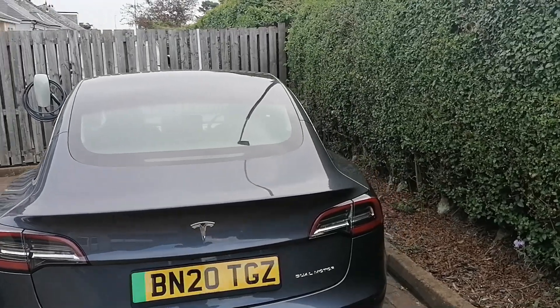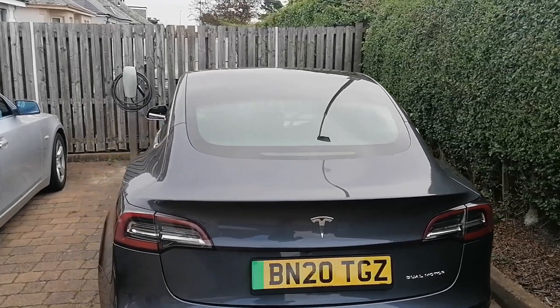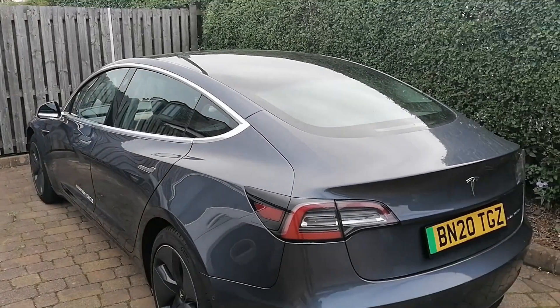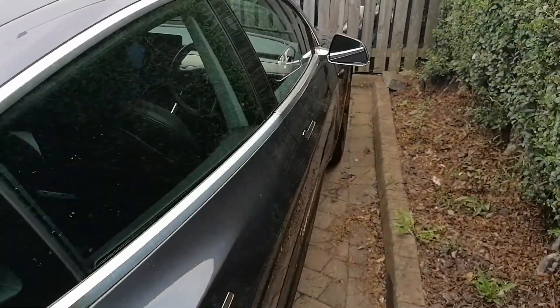Having looked around the car, it's really well built — there's very little wrong with it, other than a few dents it's picked up since being used as a courtesy car. Let's take a seat inside and have a look at how we're going to calculate the efficiency of this car.